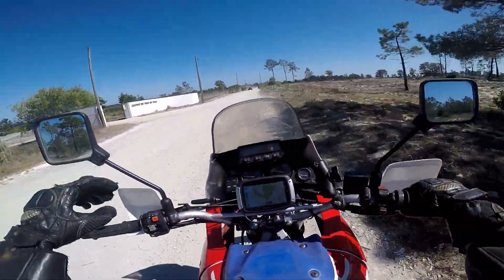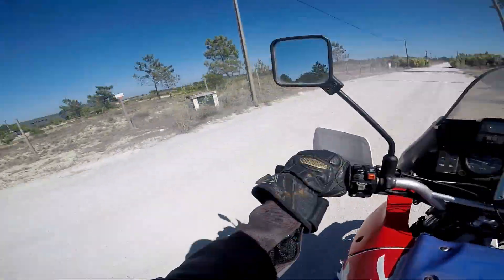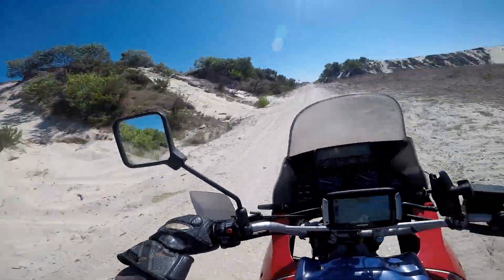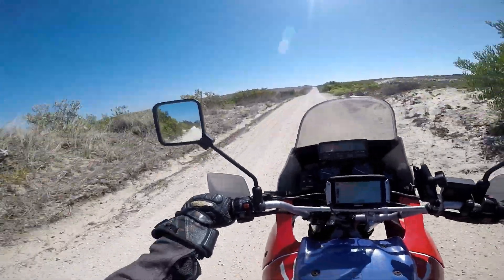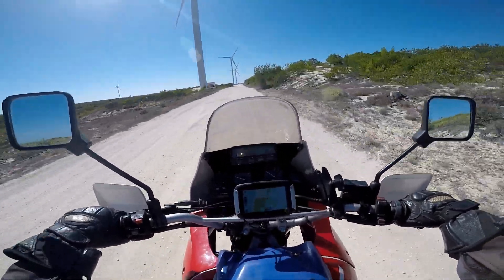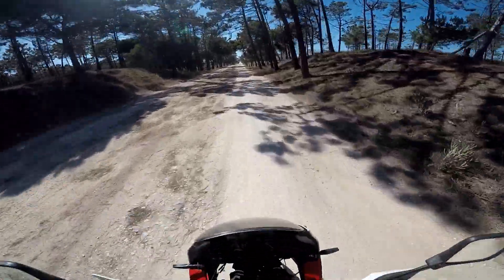This might be a Ford truck. Look at the big dunes here — this is called the Dunes of Meta.